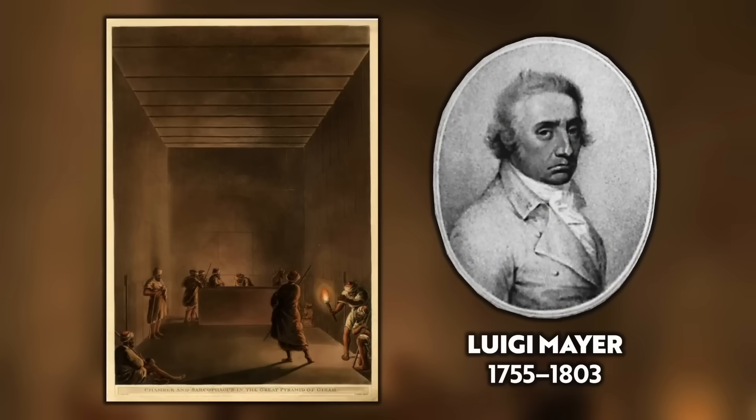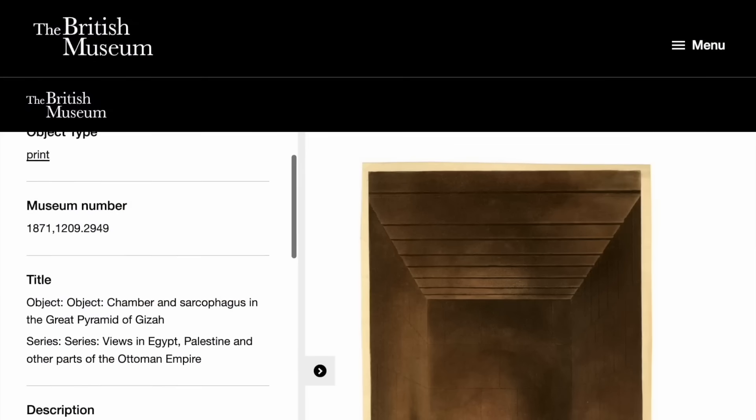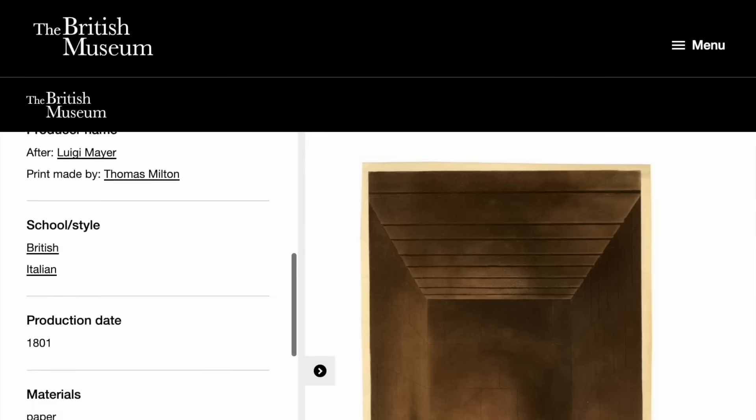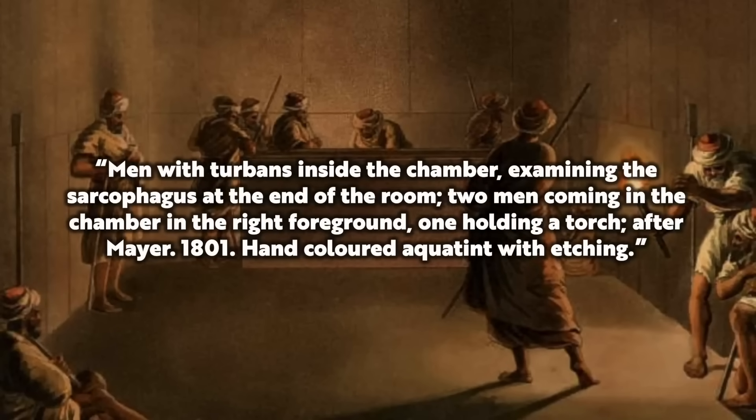This famous picture was drawn by Luigi Mayer in 1801 and then coloured and engraved by Thomas Milton for publication in the book Views in Egypt. According to the British Museum, who have this picture in their archive, it's described as: men with turbans inside the chamber examining the sarcophagus at the end of the room, two men coming in the chamber in the right foreground, one holding a torch. After Mayer, 1801 — hand coloured aquatint with etching.